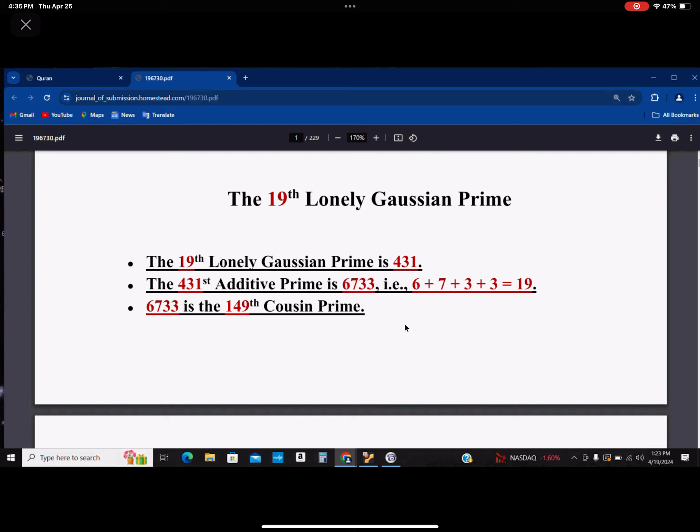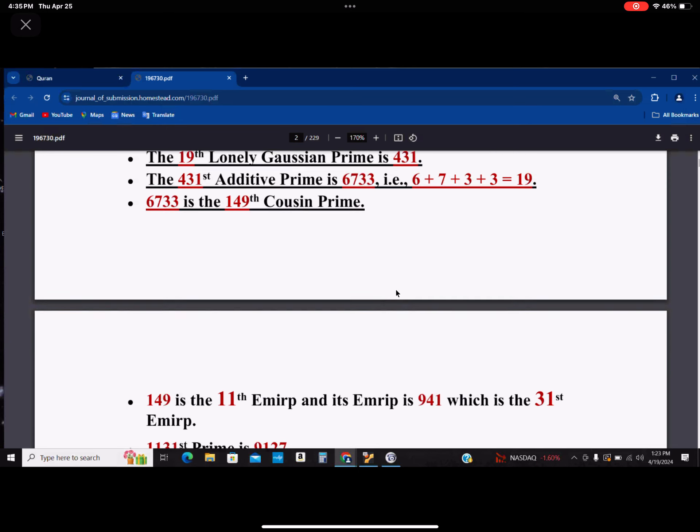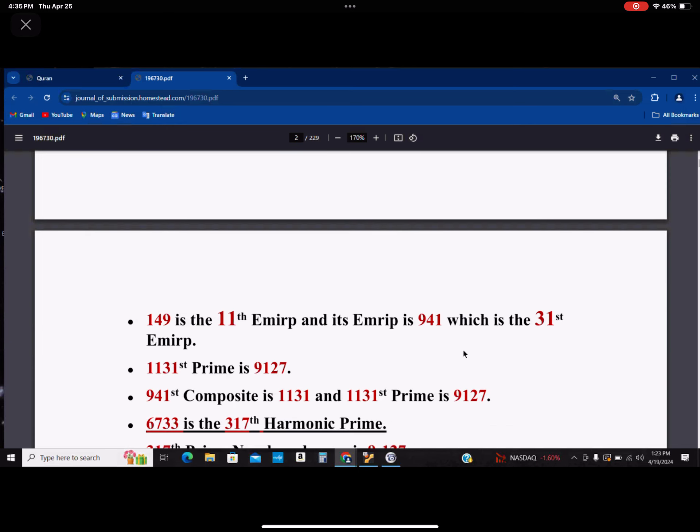6733 is the 149th cousin prime. I've already talked about this cousin, which is 46737. This is also involved — I didn't know that before. The underline means this is new information. So how does it mesh with the old information?